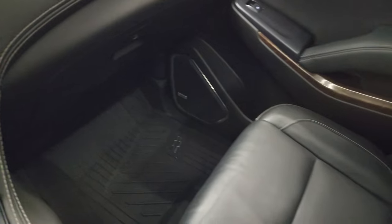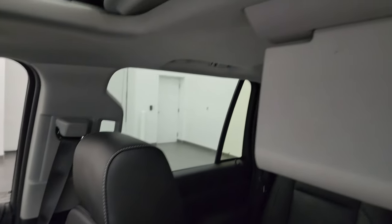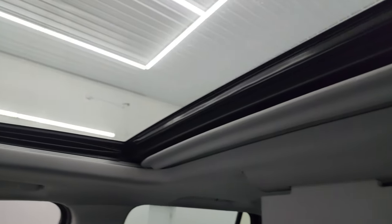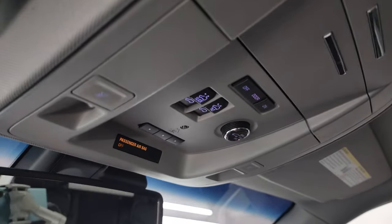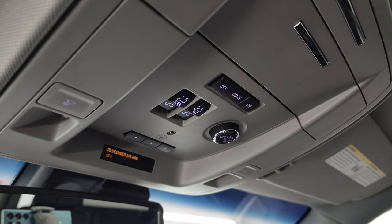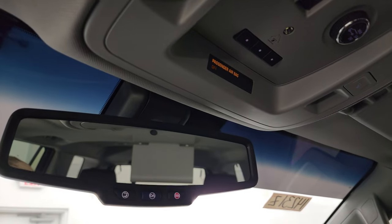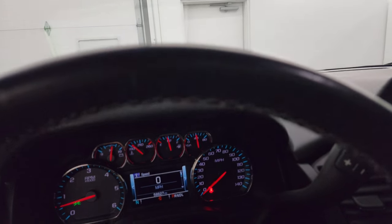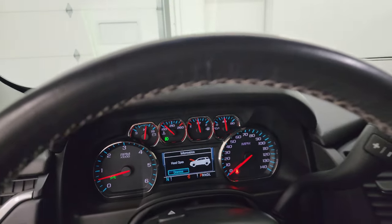The passenger side armrest and seat are in excellent condition as well — no rips or tears. It smells very clean inside this vehicle. It does have the power sunroof, so this thing is pretty much fully optioned out. You get map lights, HomeLink buttons for your garage door and security systems, and sunroof and rear gate controls. It has OnStar and SOS buttons in the rearview mirror.